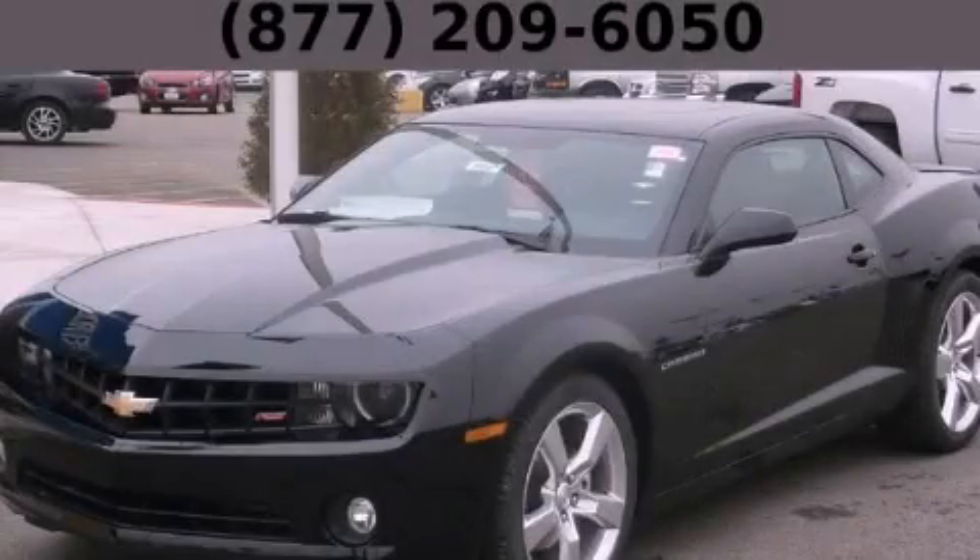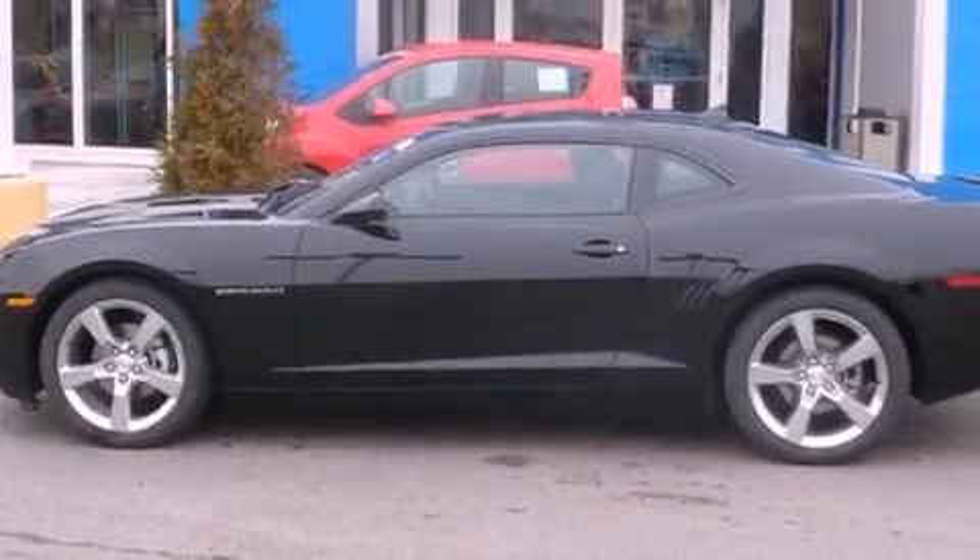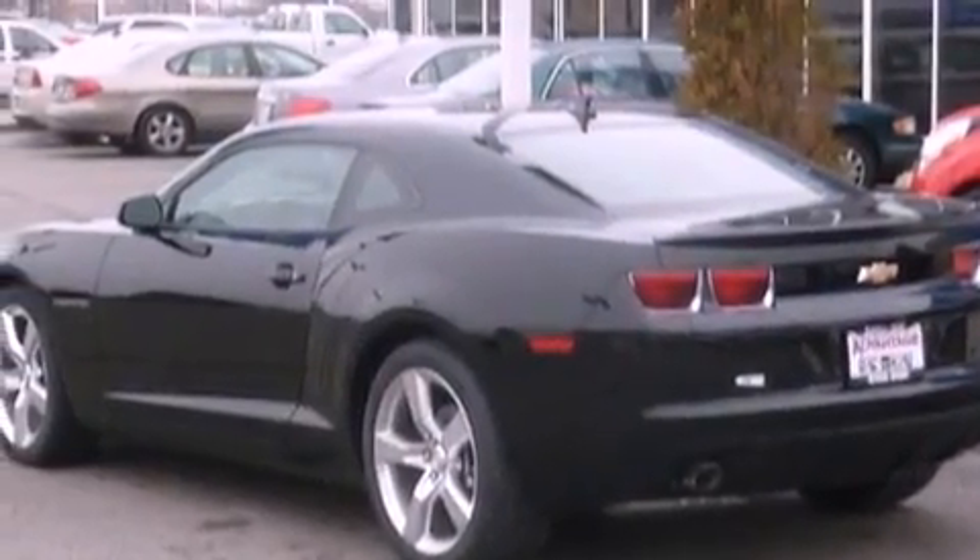This is a brand new 2013 Chevrolet Camaro, a car that begs to be driven. It features a 3.6-liter six-cylinder engine and an automatic transmission.